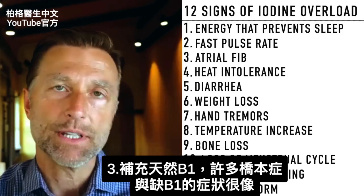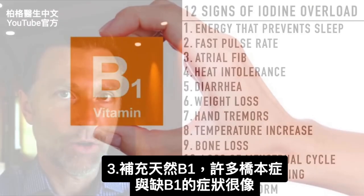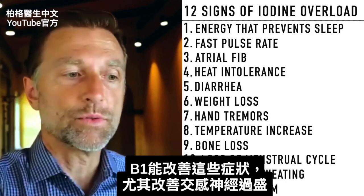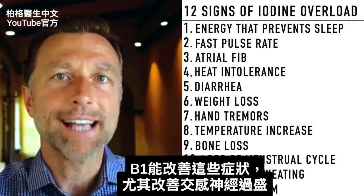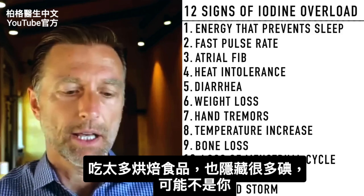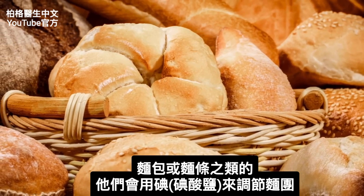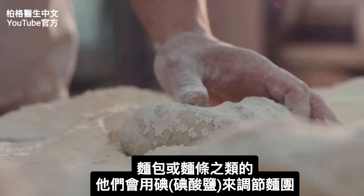I would also take a good natural source of B1, because B1 can help too. A lot of these symptoms also cross over to almost mimicking a B1 deficiency and can be improved with B1, especially if you have sympathetic nervous system dominance. Another hidden source of iodine could be consuming a lot of bakery goods, breads, or pastas, because they often use iodide as one of the dough conditioners, in a form called iodate.